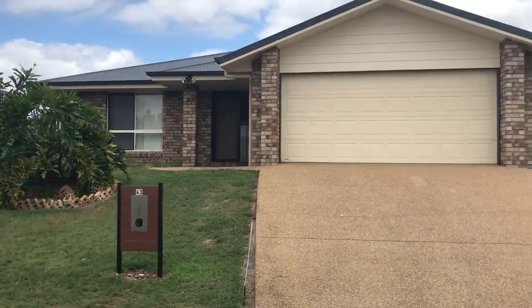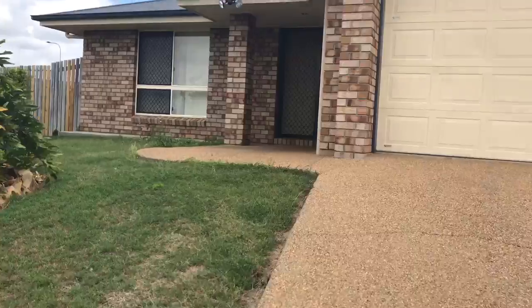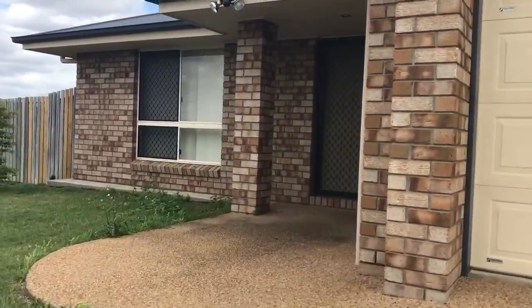This is just a quick tour of 43 Broadhurst Drive. Apologies for the quality — it's just shot off my iPad.